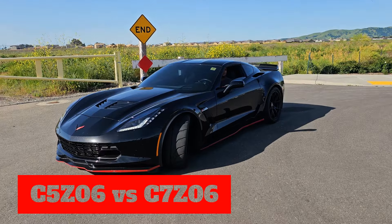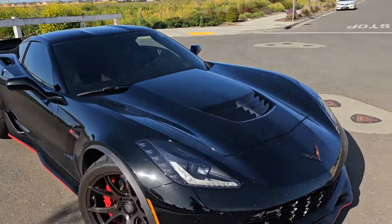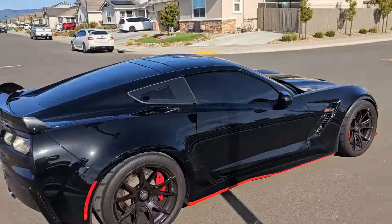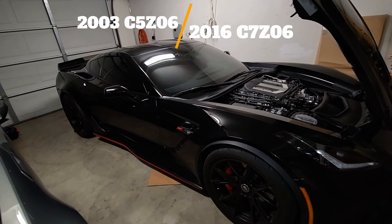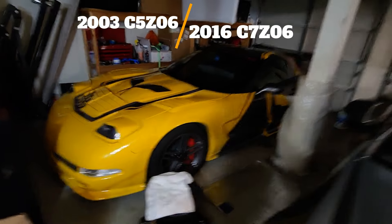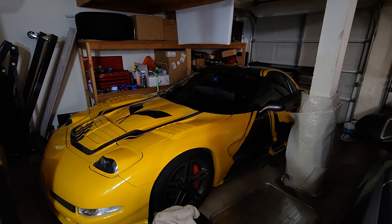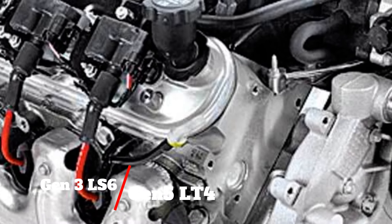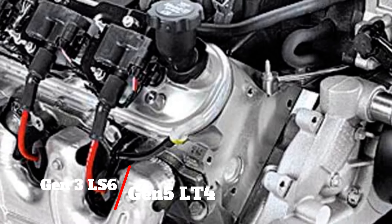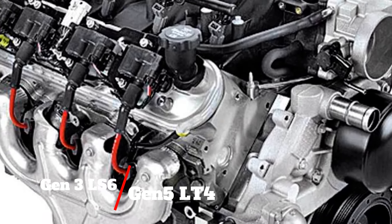Welcome back guys. Today we are going to do a comparison between the C5 Z06 Corvette and the C7 Z06 Corvette. Now I know what you guys may be thinking — these cars are about 15 years apart in production technology. One is direct injected, the other is port injected. One has the LS-based Gen 3 motor, the other has the LT-based Gen 5 motor, so there are some differences between the cars.